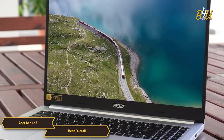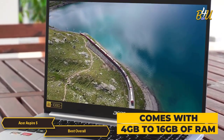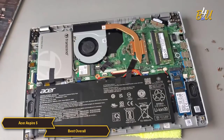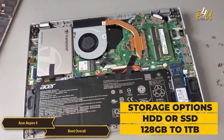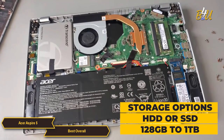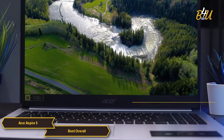The laptop typically comes with four gigabytes to 16 gigabytes of RAM, providing sufficient memory for multitasking and smooth operation in everyday tasks. Storage options vary, with models offering either traditional hard drives (HDD) or solid state drives (SSD) with capacities ranging from 128 gigabytes to a terabyte.